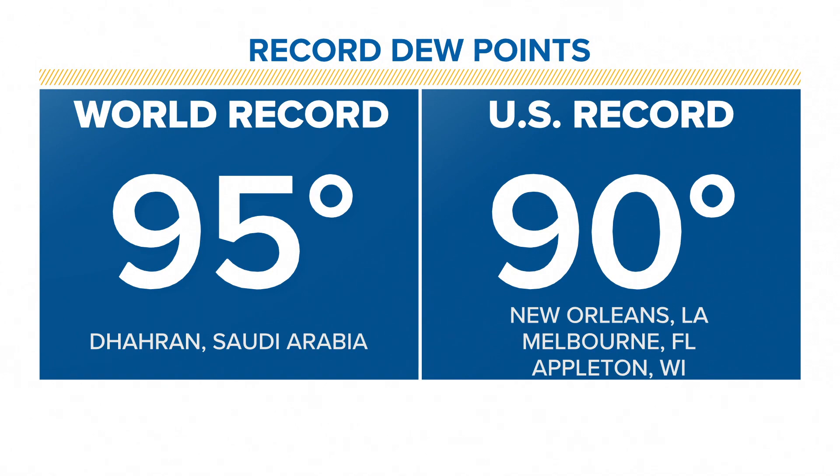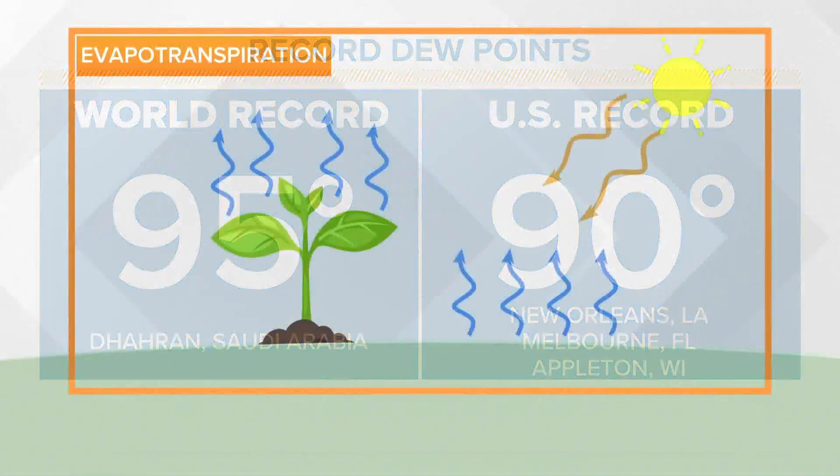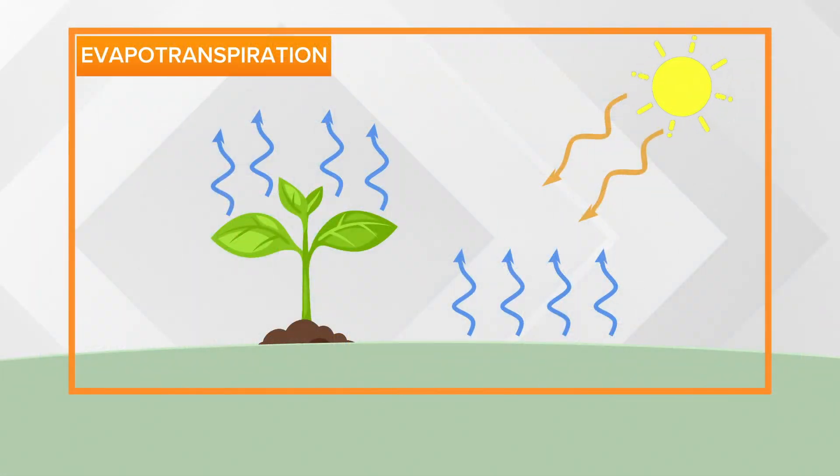Are you surprised to see Wisconsin on that list? Well, the upper Midwest is actually home to some of the highest dew points in the country every summer, due in part to a process called evapotranspiration — where moisture from crops and wet soil evaporates, adding more moisture into the air.